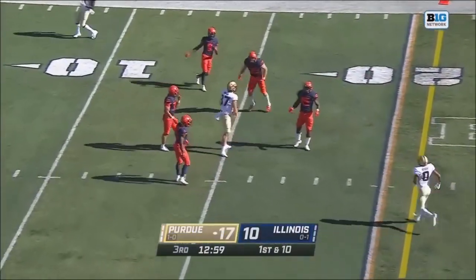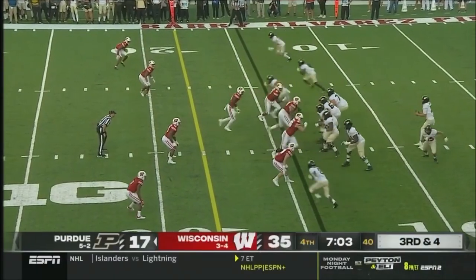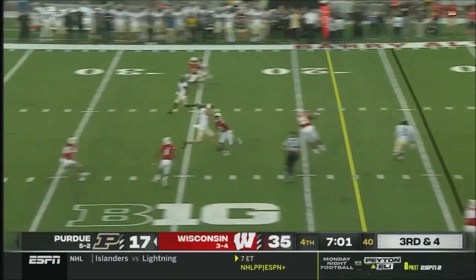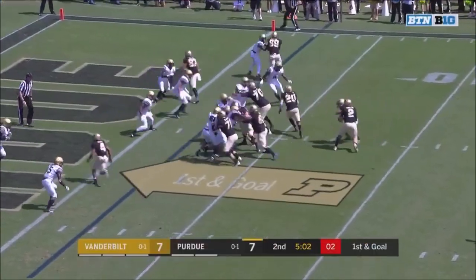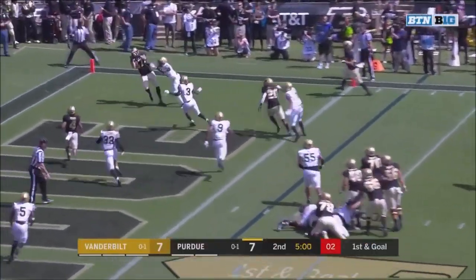Over the middle and fitting it in between. Four here for Purdue with seven minutes to go. O'Connell over the middle — tough catch in traffic. Down and goal. Play action to the end zone — caught, Payne Durham.